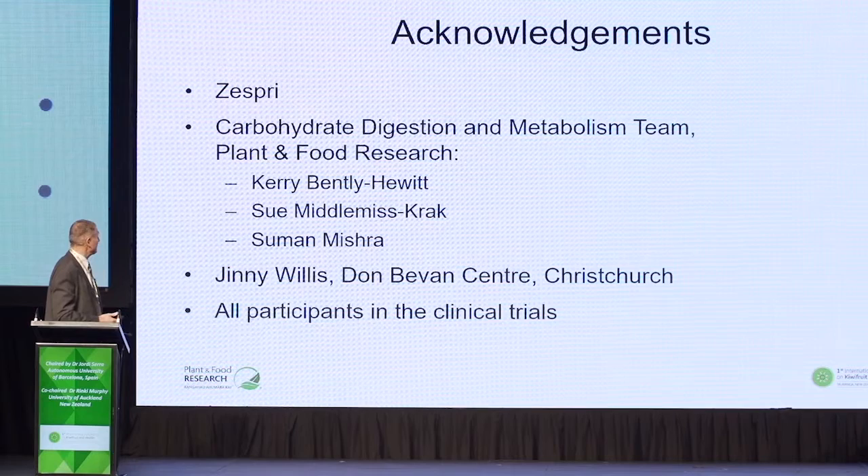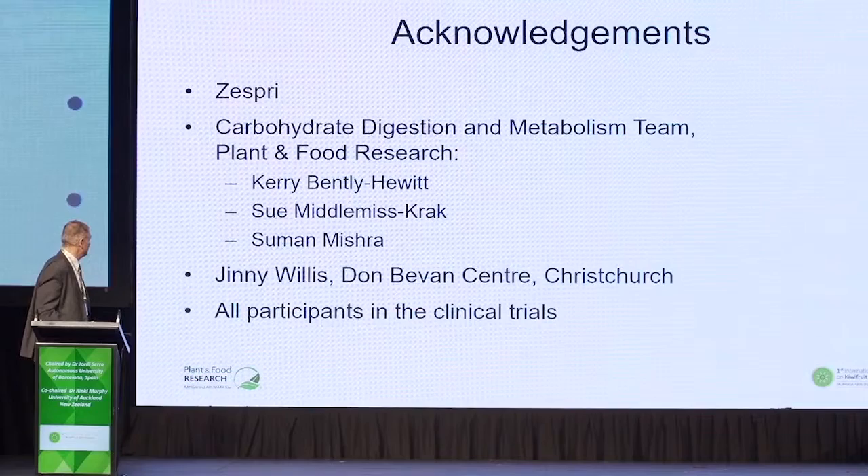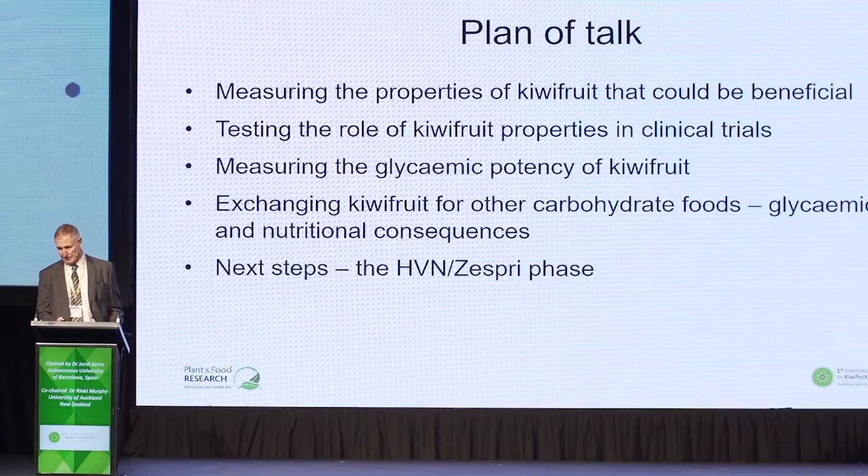First of all, a few acknowledgements to Zespri, who funded some of my research, and a number of other people involved at Plant and Food Research in Palmerston North, but also extending as far as Ginny Willis in Christchurch.